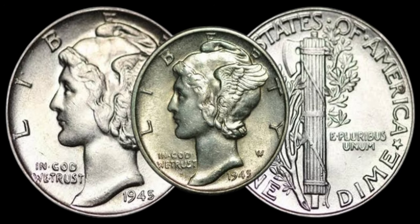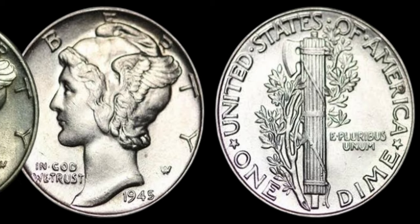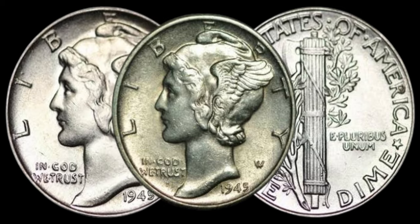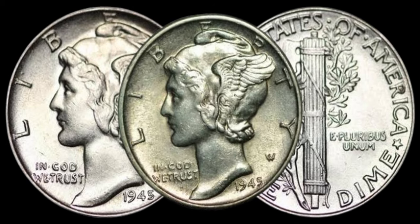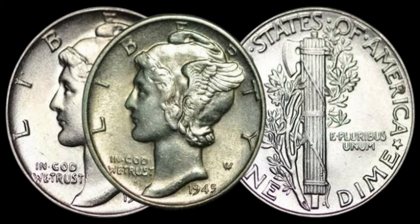What makes the 1945 dime particularly intriguing is the historical context surrounding its production. 1945 was a pivotal year, marking the end of World War II. The demand for coins was high, and mints were working tirelessly to meet that demand. However, due to wartime shortages and the need for efficient coin production, some 1945 dimes were minted with special characteristics that make them extremely valuable today.